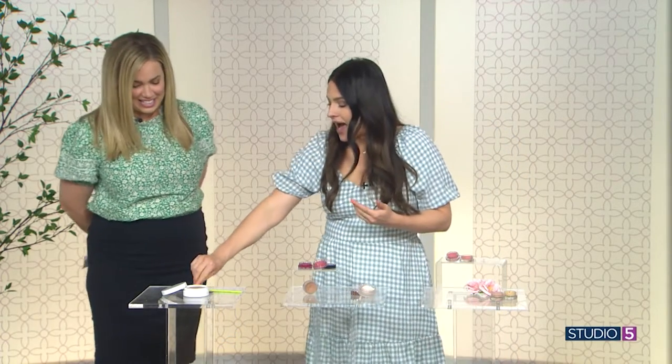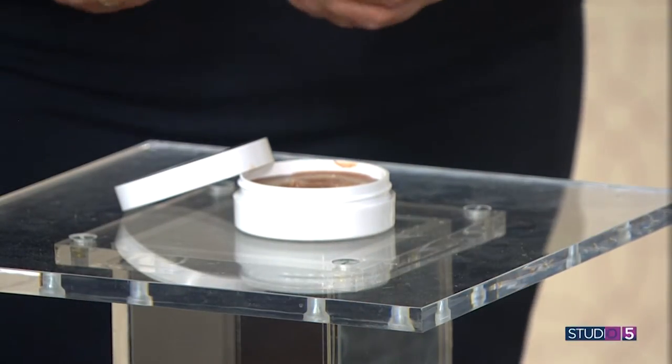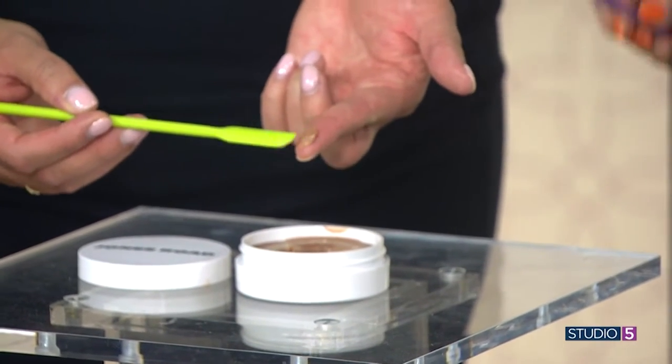I referenced the spatula — kind of a joke, kind of not, because there is a tool involved. I recommend buying a spatula. These are just cosmetic spatulas you can get on Amazon. They're great because when you're digging into a product, you're not going to get it under your fingernails and you're not going to introduce bacteria into it.